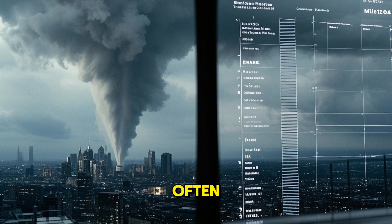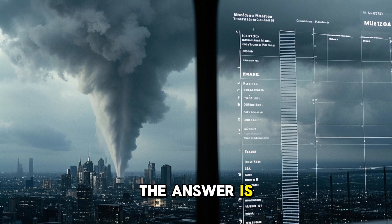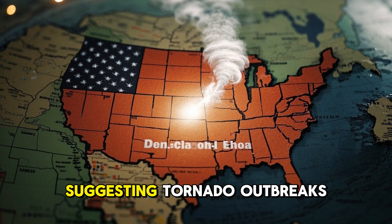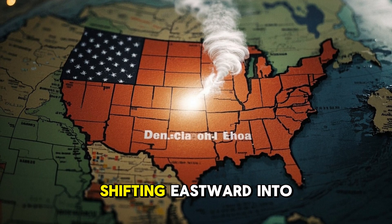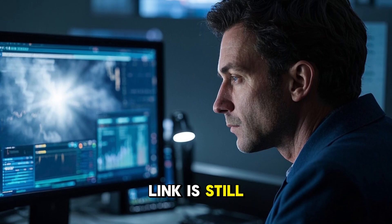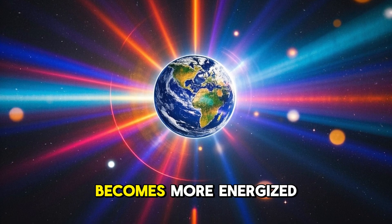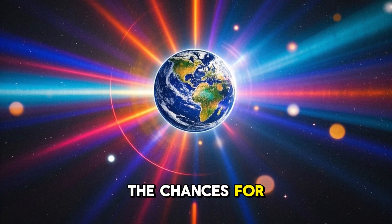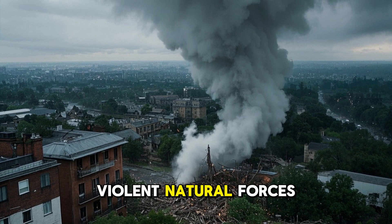Is climate change making tornadoes worse? The answer is not completely clear. There is evidence suggesting tornado outbreaks are becoming more frequent and intense, and they are shifting eastward into states like Tennessee and Alabama. But the exact link is still under study. One thing is clear: as our atmosphere becomes more energized, the chances for extreme weather, including tornadoes, increase.